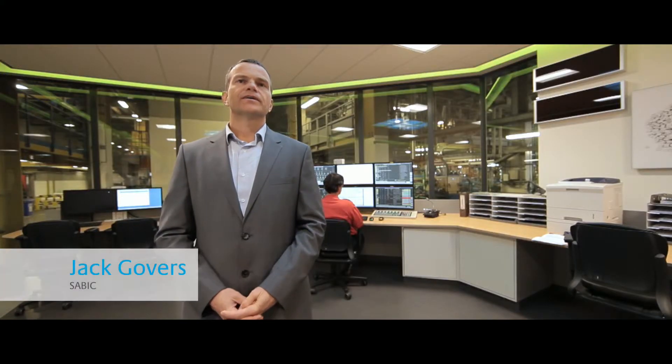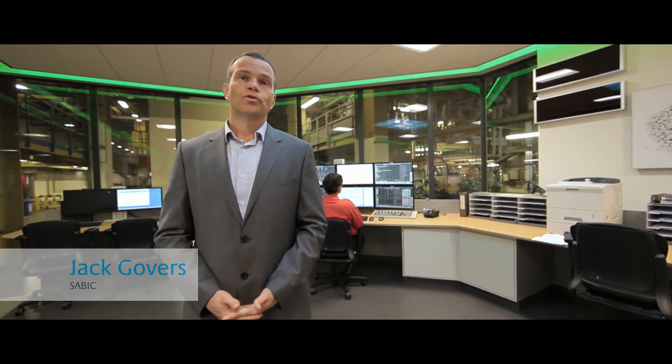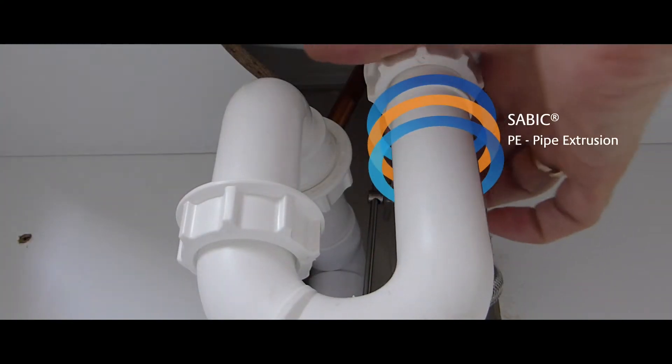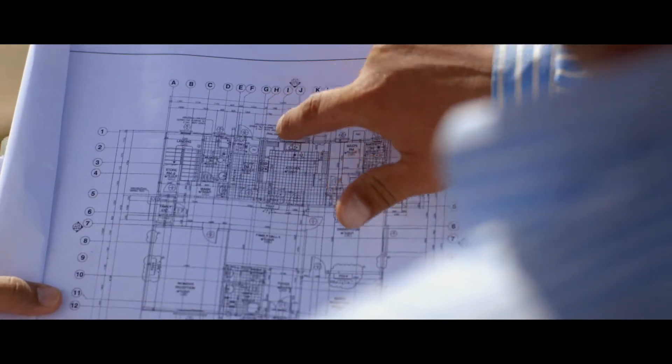Some of the basic applications for Sabic materials are polyethylene that goes into cold water for sanitary systems. We supply polypropylene pipes that are used for hot water. Helping the efficient delivery of water is something that we strongly believe in.